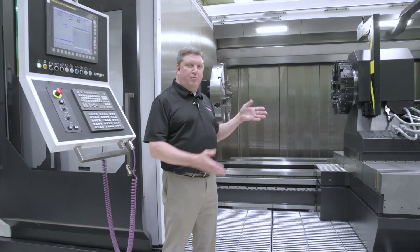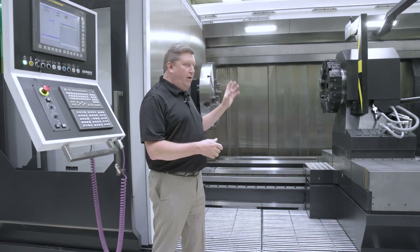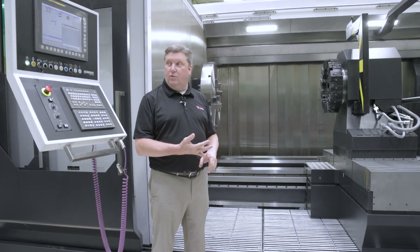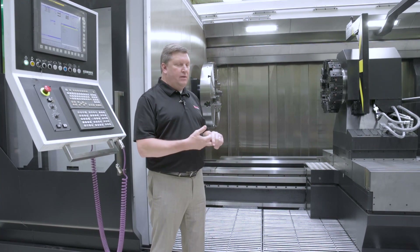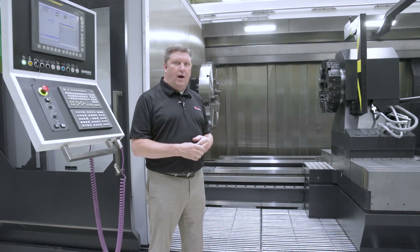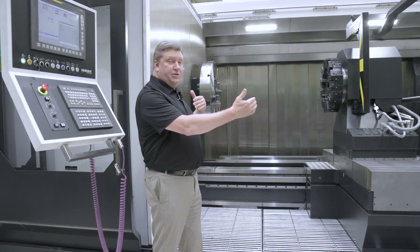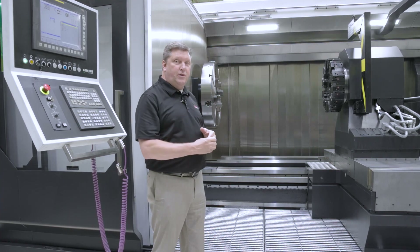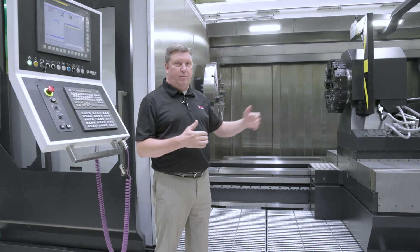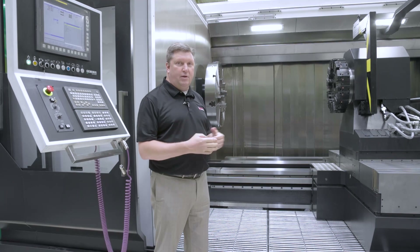With the quick change carriage, we can put multiple different options and accessories on that carriage — from the standard 12 station turret, to a live tool turret with Y axis, a grinding device, a milling column, or anything your application requires. Between centers distance: this machine has 6 meters between centers, but we can build this machine with anywhere from 1 meter up to 24 meters between centers. Length is purely up to the customer's option.